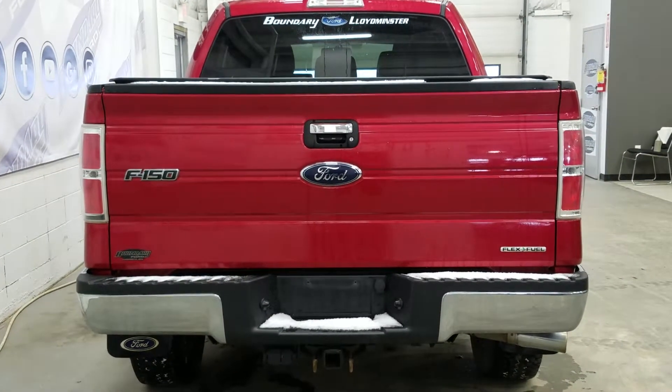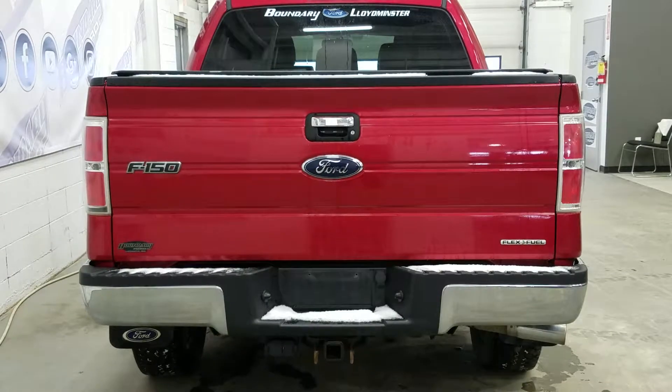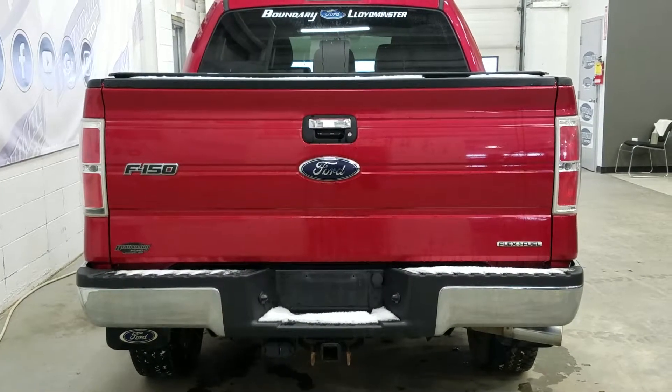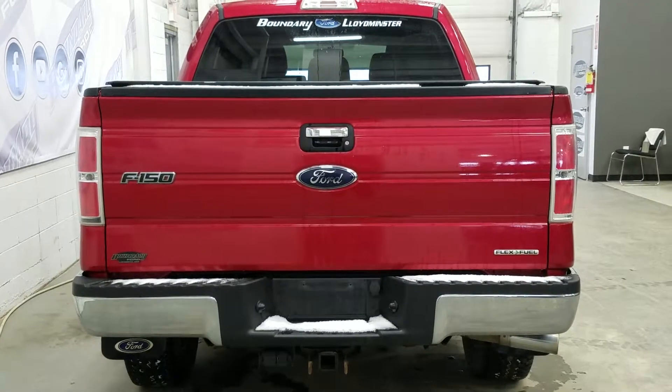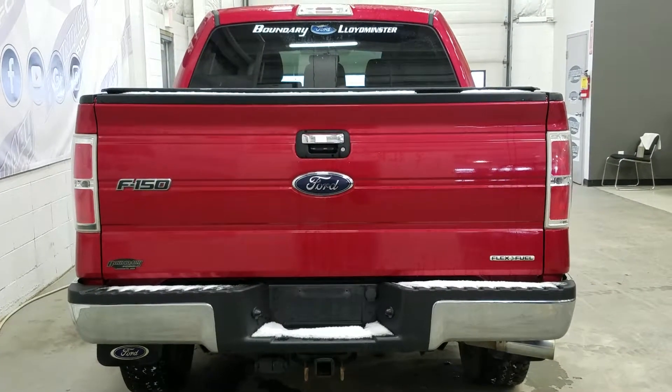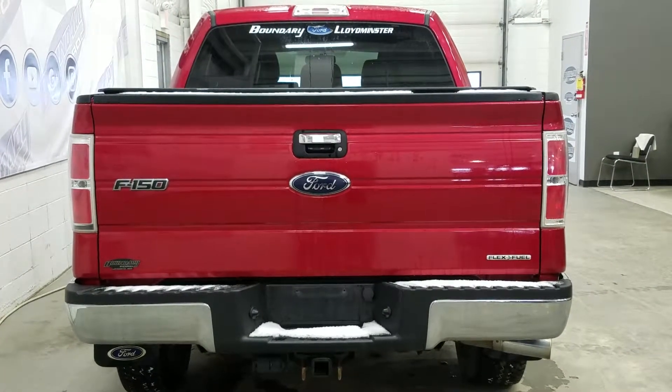At the rear we have a chrome tailgate handle and a chrome rear bumper, a trailer twin connection with 7 and 4 pin electrical, flex fuel badging for the 5.0L V8 engine, and a manual locking tailgate. We have a roll-up tonneau cover and a spray-in box liner.